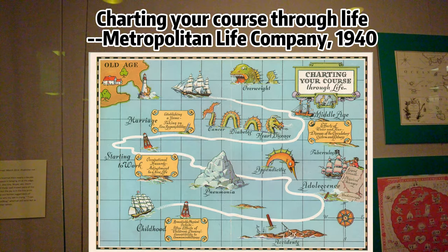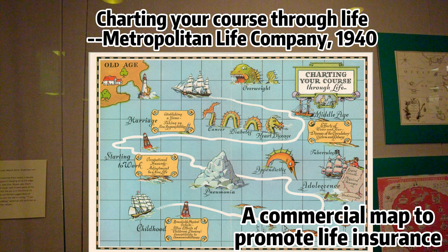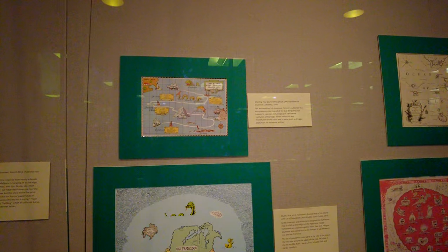This amusing pictorial map highlighting the progression from childhood to old age was published in a 1940 promotional pamphlet for the Metropolitan Life Company. It shows various awful things that can happen to a person, such as vicious sea monsters, icebergs, and rocky shoals, all threatening to sink the ship. This is the last thing your life insurance company wants, and more practical instructional information and wellness advice is provided on the verso. The idea is to get more people buying their life insurance.